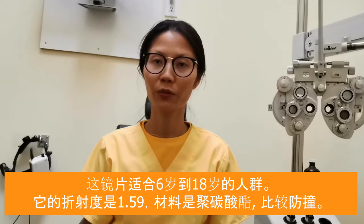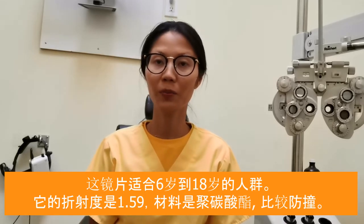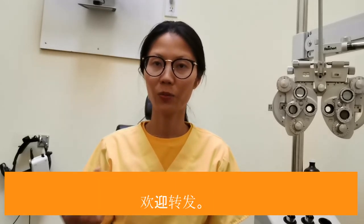The other features of this lens I want to share are that it's a 1.59 index polycarbonate material, so it's more impact resistant. It also has really good coating — water resistant, UV protected, and scratch protected.